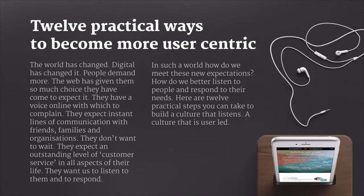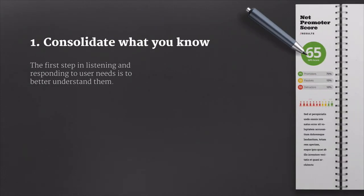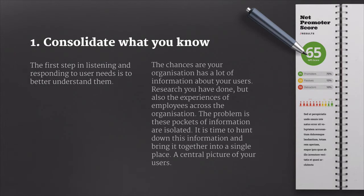Here are 12 practical steps that you can take to build a culture that listens, a culture that is user-led. The first step is listening and responding to user needs, and that means you have to better understand people. The chances are your organization has a lot of information about your users already — research that you've done, but also the experiences of employees across the organization, especially the customer-facing ones. The problem is that this information is in little pockets and isolated. It's time to hunt down that information and bring it together into a single place, a central picture of your users.